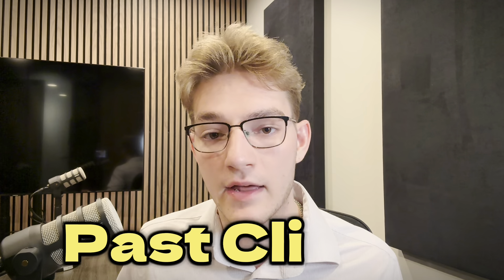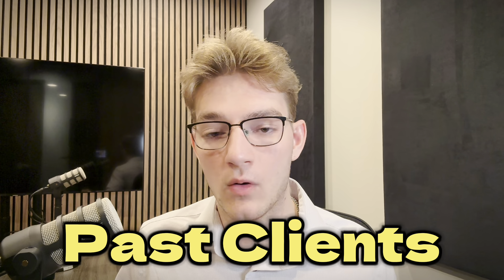Last but not least, the fifth lead source I highly recommend — especially if you're a new agent — is past clients. It's something I failed to do early on. Two years into the business, I'm just now starting to reach back out to them and already have listings coming in just this month. The advantage of a past client is they've already worked with you — they know, like, and trust you. You've gotten rid of all the cold calling with them, and if you've done a good job, you've built a relationship and you're going to get their business.